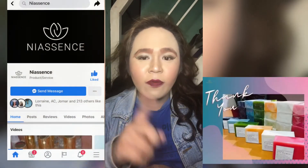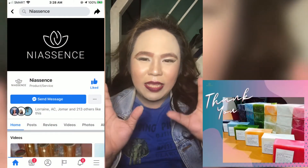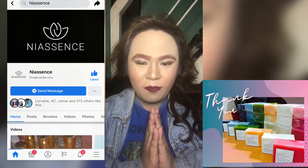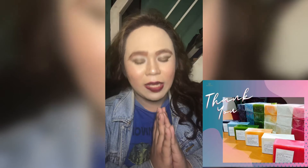That's all for today. Sa mga gusto pong mag-avail ng aming new organic soap from Neasense, i-click nyo lang po ang aming Facebook fanpage — Neasense, N-I-A-S-S-A-N-C-E. I-message nyo lang po kami kapag gusto nyo pong mag-avail ng aming product. Thank you.